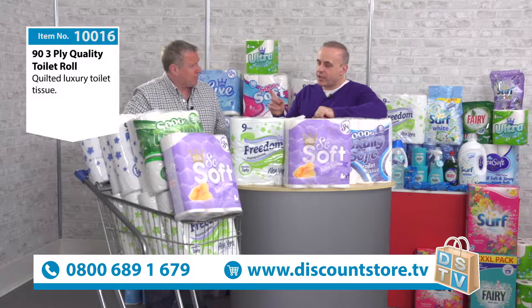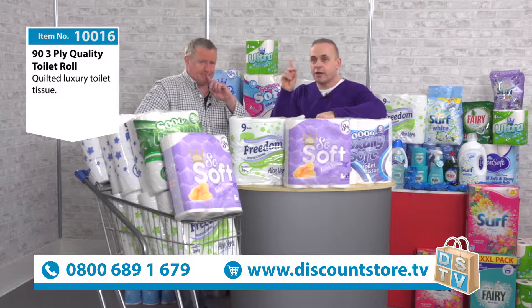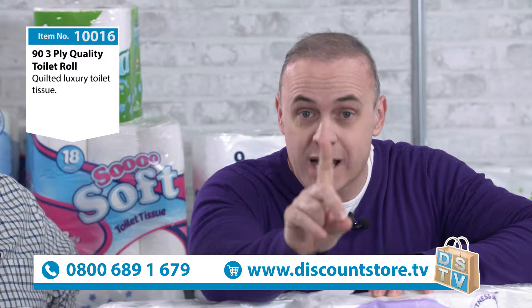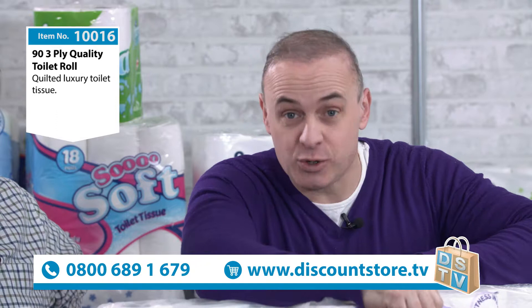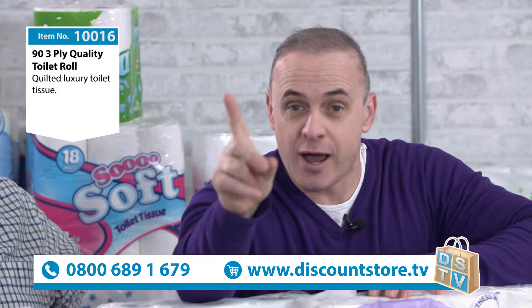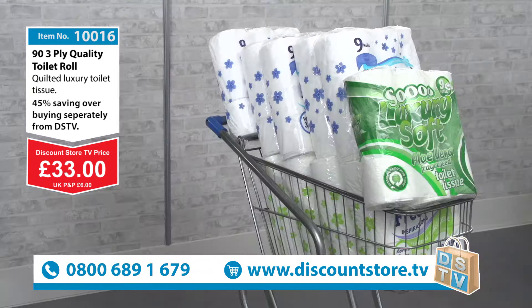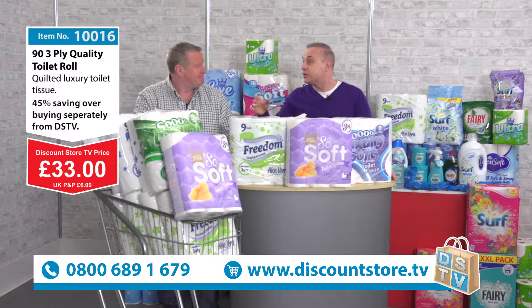Everybody wants to know the price. If you were to go on our website today — discountstore.tv — you would pay six pounds for one pack. You're getting ten packs, so that gives you about 60 quid at the website price per pack. But if you call that number now today — look at that — thirty-three pounds. That's a twenty-seven pound saving if you were to buy ten packs on the website.